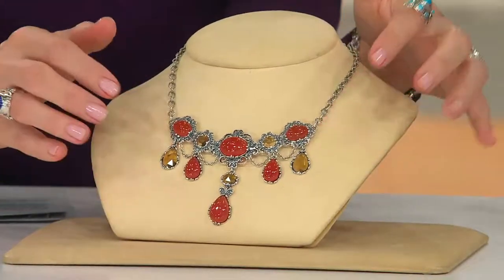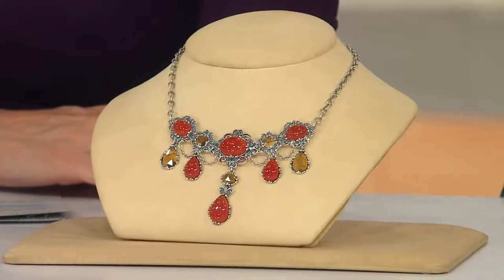There's your clearance price, and there's five easy payments — $49.80.